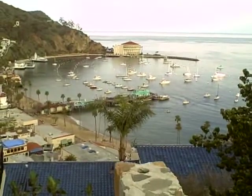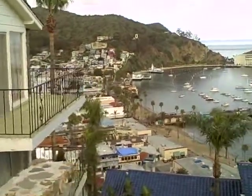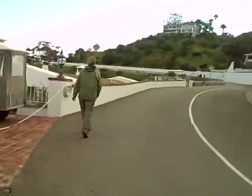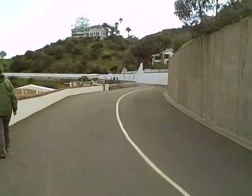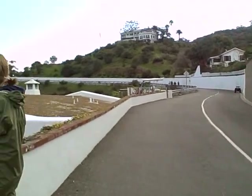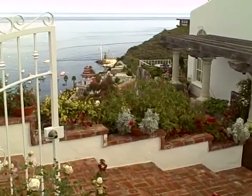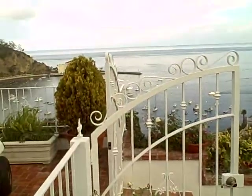There's the harbor — Avalon Harbor. The Trans-Catalina Trail is 37 miles from east to west. Wow, look how pretty this is, it just opened up.